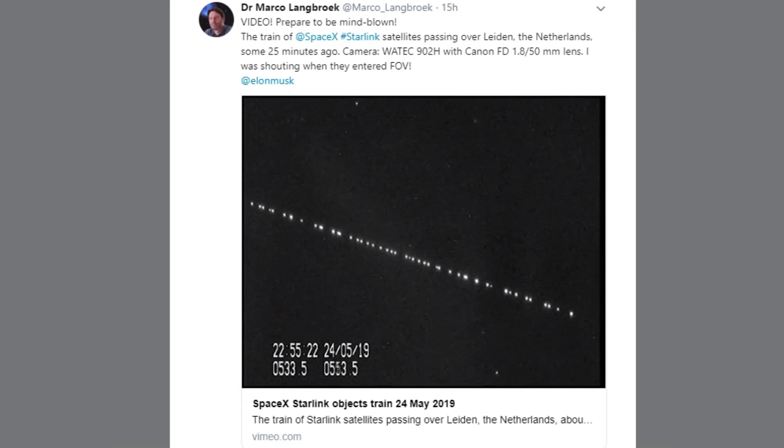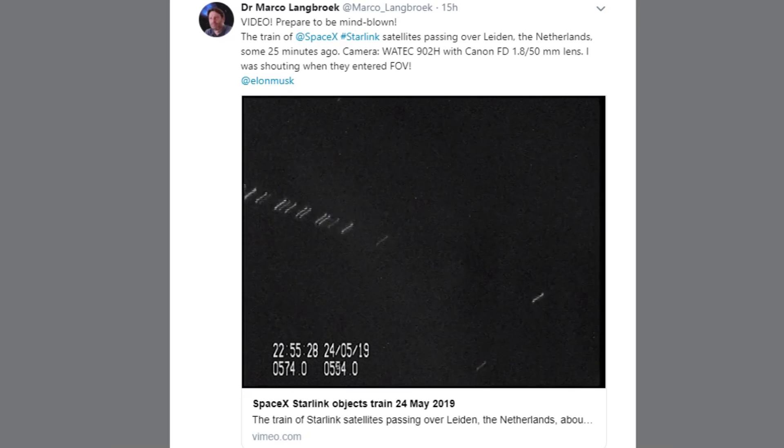The launch was spectacular as usual, but we didn't really get to see a lot of it. We had signal dropouts during the satellite deployment, and we had signal dropouts during re-entry of the booster — which was a shame because it was looking pretty good: re-entering at night, generating a lot of re-entry plasma. It was looking great, and then we never got to see any of it.